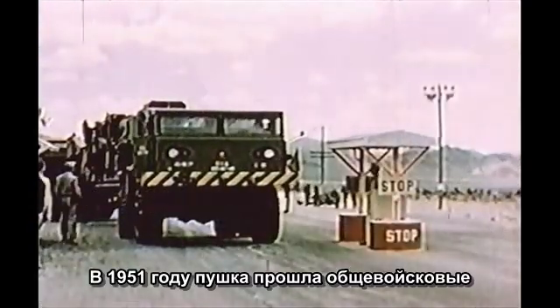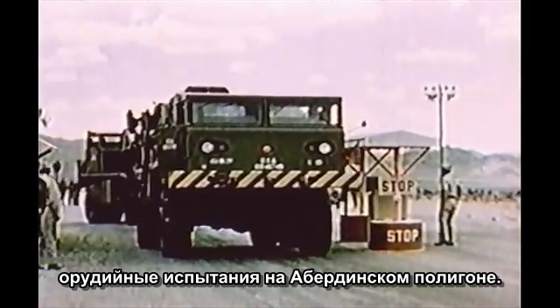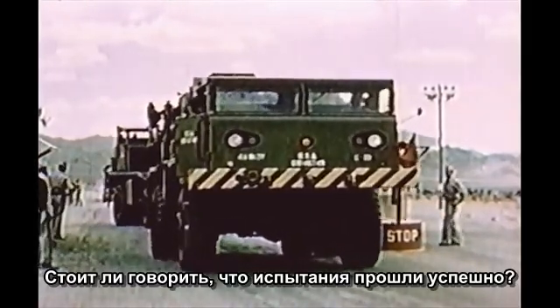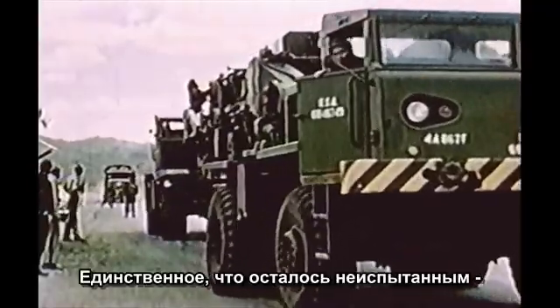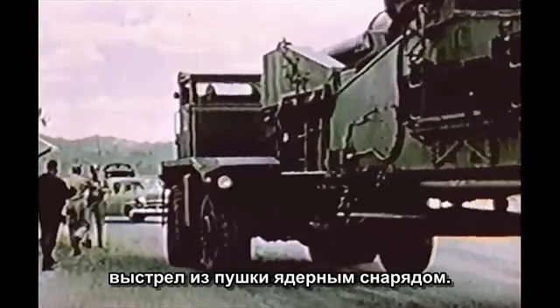In 1951, the gun was tested as a normal artillery piece at Aberdeen. Needless to say, these tests were successful. All that remained was to check out its other capability, the atomic shell.